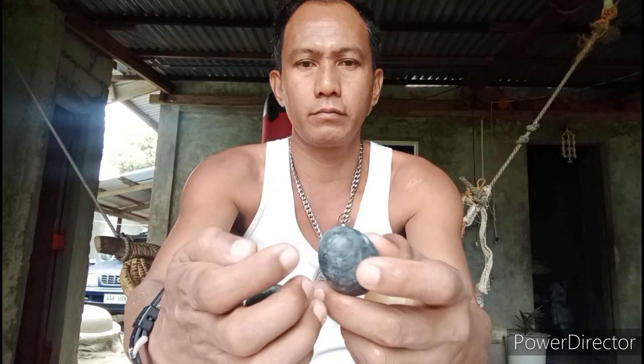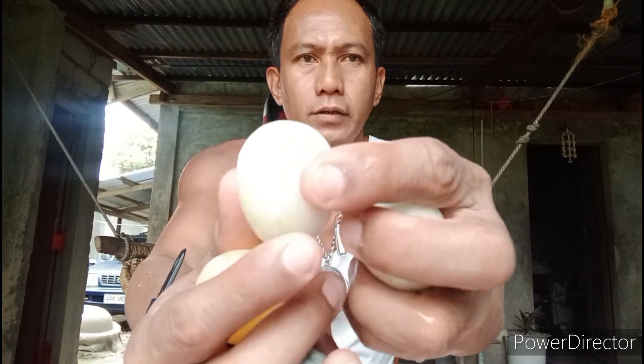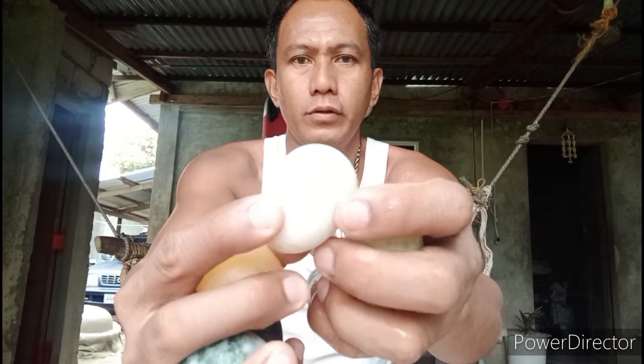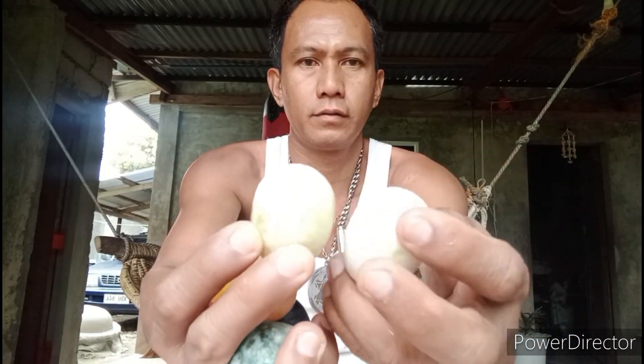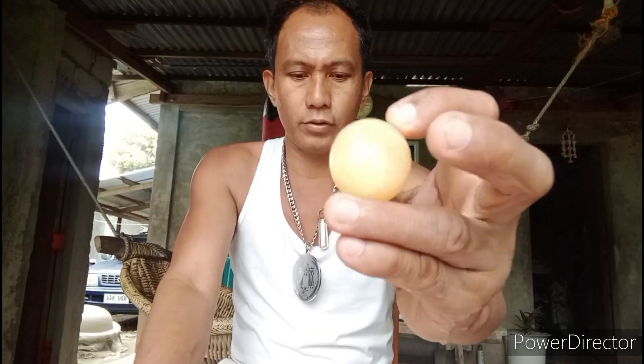Ito naman yung medyo itim. May green-green siya, kulay luntian po. Maganda ito sa negosyo, yung may green. Kahit ito, parang may citrine sa loob, may orange-orange. Maganda sa negosyo ito.